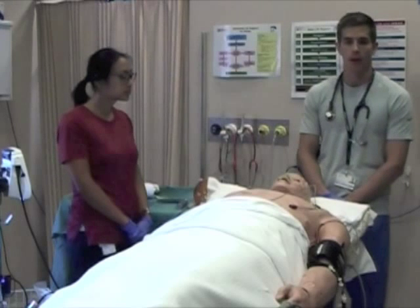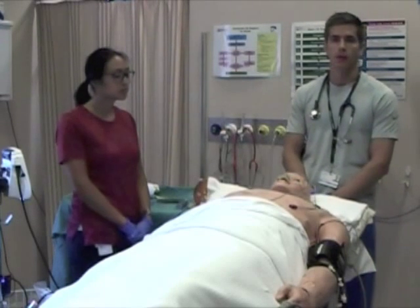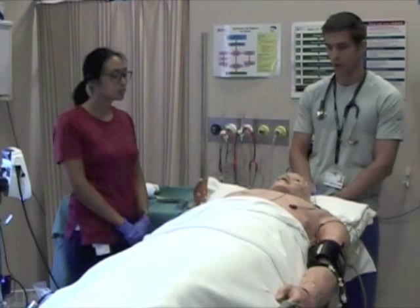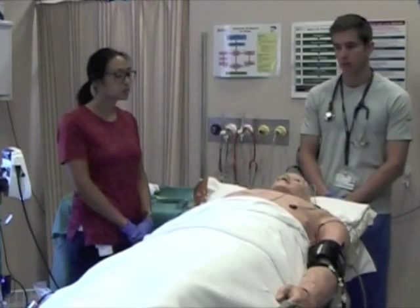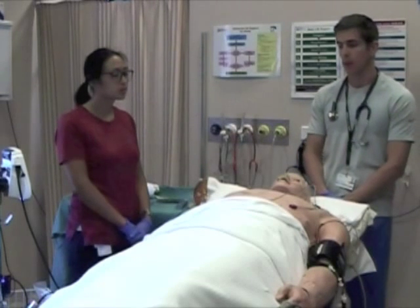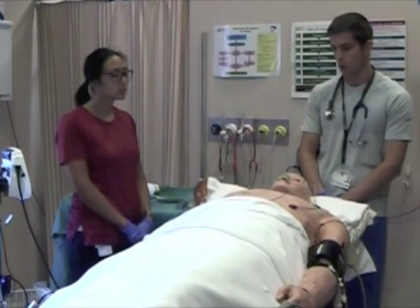Difficulties surrounding this case are that he's presumed to be pretty septic and he's borderline hypotensive. So there are a number of issues we have to treat first. Initially we'll have to try and optimize that blood pressure with some fluid boluses, and we're going to presume that we're going to have to give maybe a small amount of metaraminol to pick up his blood pressure prior to intubation.